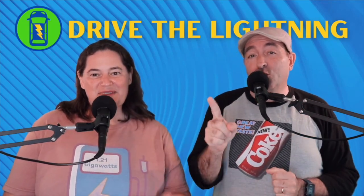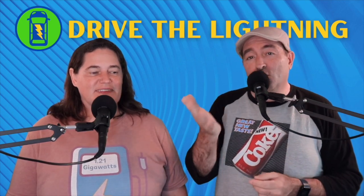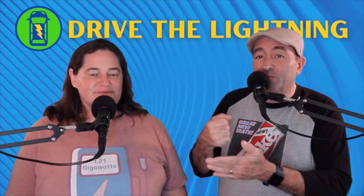Hey, it's Chance here with Drive the Lightning. A couple of quick, exciting Aptera updates. We just watched the report from Aptera, the update this morning, and some really cool news about signing some deals with some actual manufacturers to get these parts in to assemble these cars.